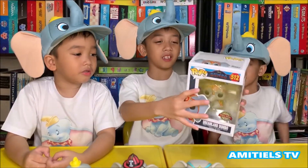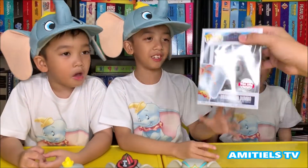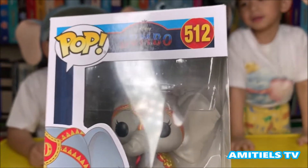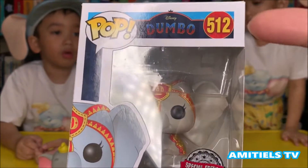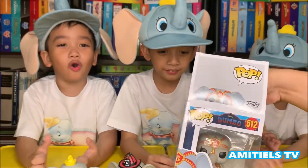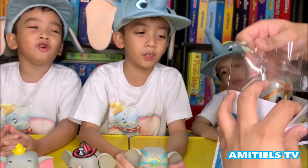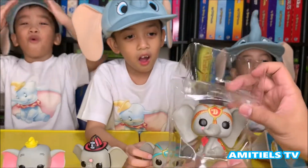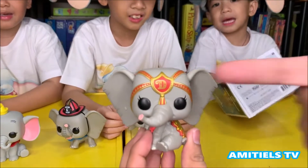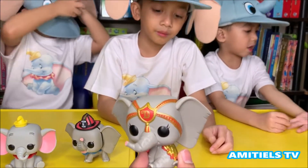Last one we have is the Red Dreamland Dumbo, it's a special edition one. It's also the same code, it is 512. It's very special. It's also the same code, like 3, 2, 1 — but it just has a red color. I can see something like blue, so I don't know.